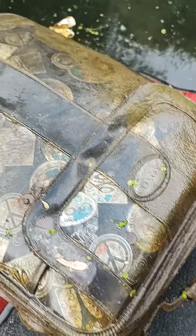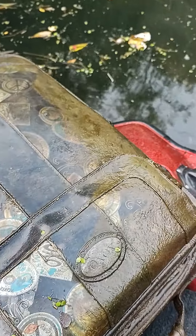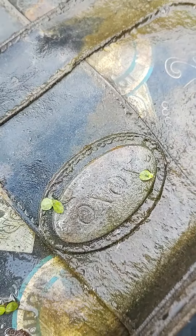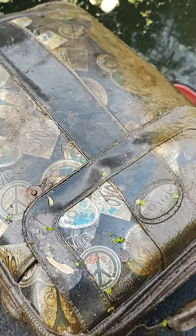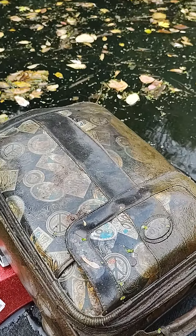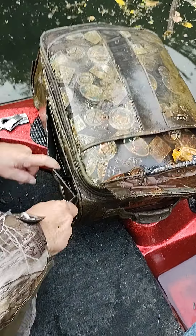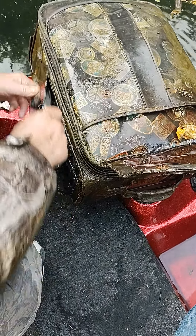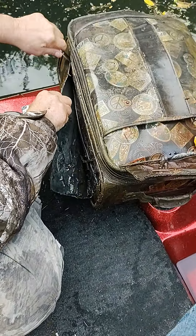Got to figure out how to open this thing. Pretty old. I think I might just cut it open. The only way to do it is to dig on the zippers — it's like a rust bucket, rusty dust. It cuts easy with a knife.